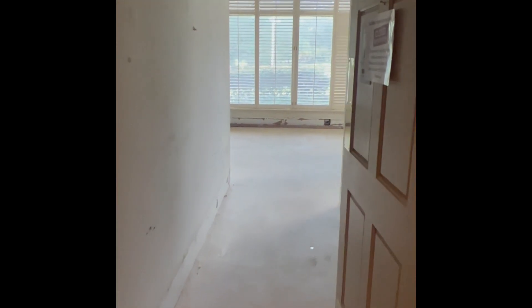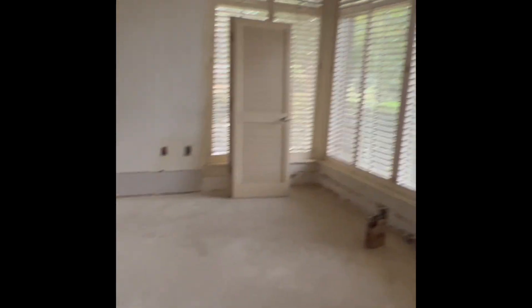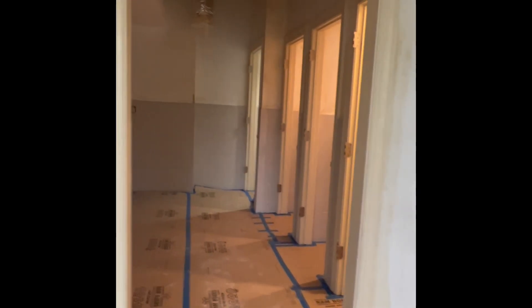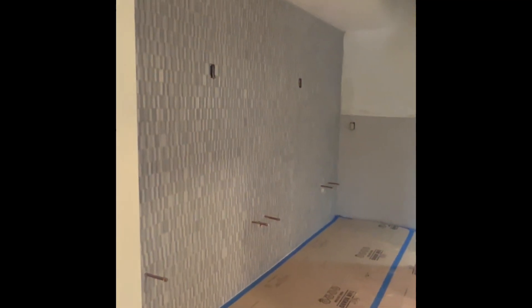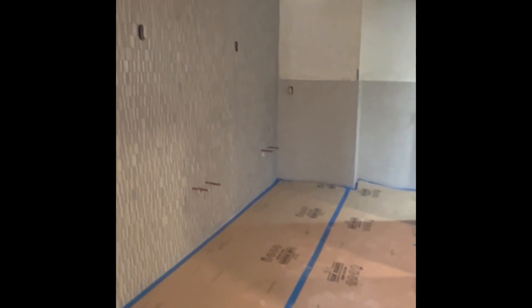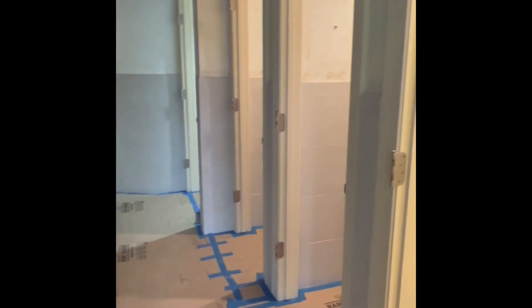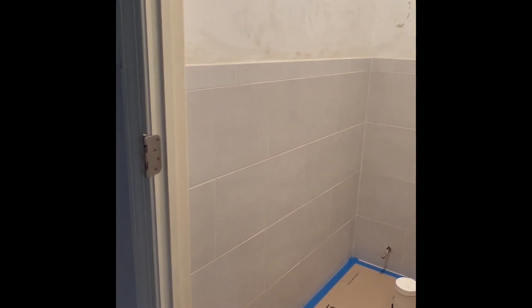We are heading into the ladies locker room. They have been working on getting the tile installed in the restroom area here. They have that completed and all the stalls, and they have the tile installed along the back. Obviously they have the floor protected, but you can kind of see — not the best lighting in here either — but it is a little bit lighter gray.